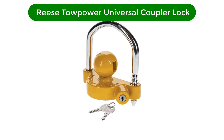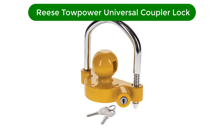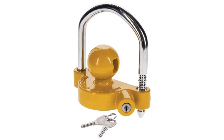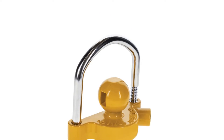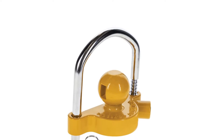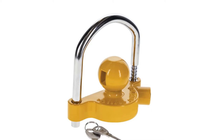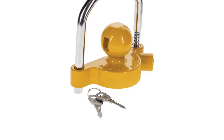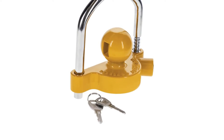Number 1. Our top pick is the Ries Tow Power Universal Coupler Lock. Constructed with a premium steel bar, this boat trailer coupler lock guarantees durability. It has an advanced locking mechanism to resist prying and drilling. The bright yellow color is a good thing, making it an effective visual deterrent against thieves.